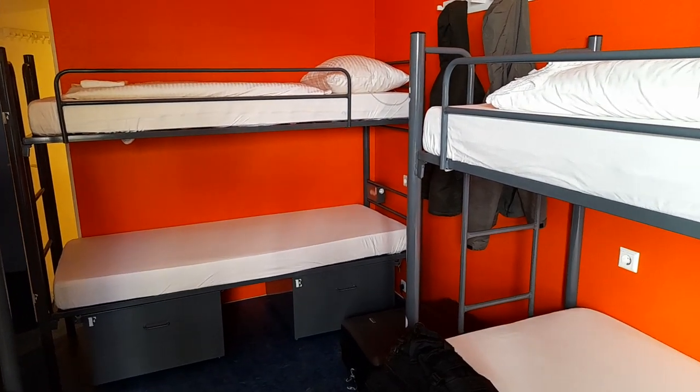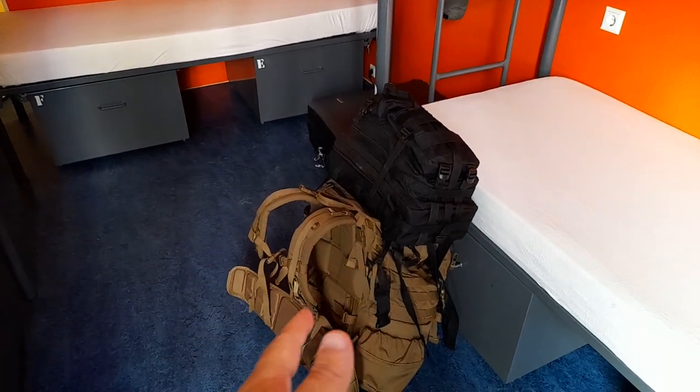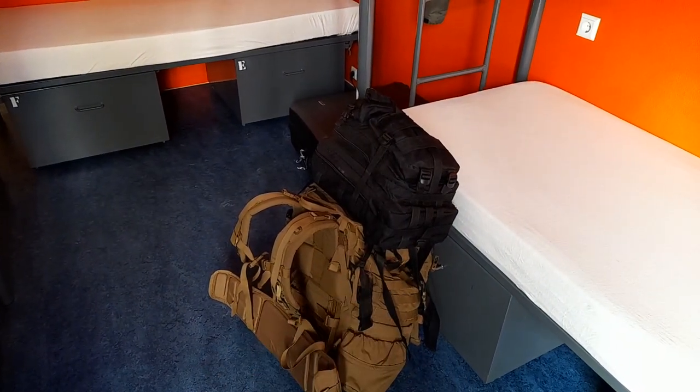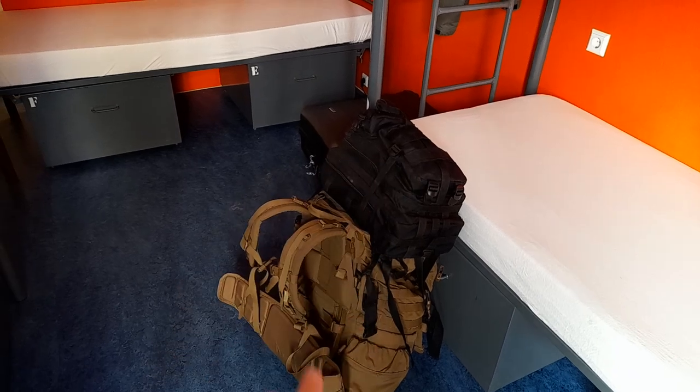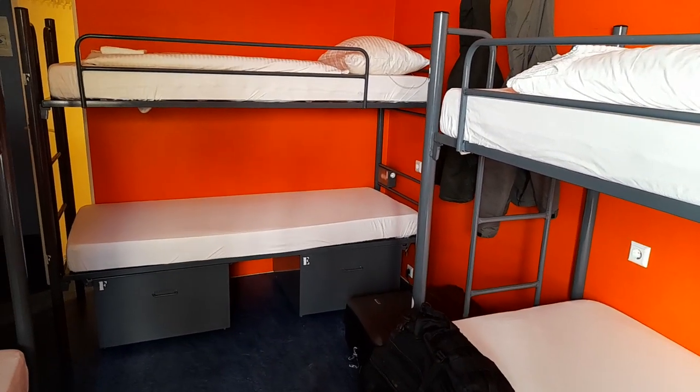So you need to be comfortable with other people. There's plenty of backpackers here - you can already see somebody's in. Later on I might meet them. I didn't meet anybody last night - there were three people in the room but did not speak a word to anybody; they were all sleeping when they left.